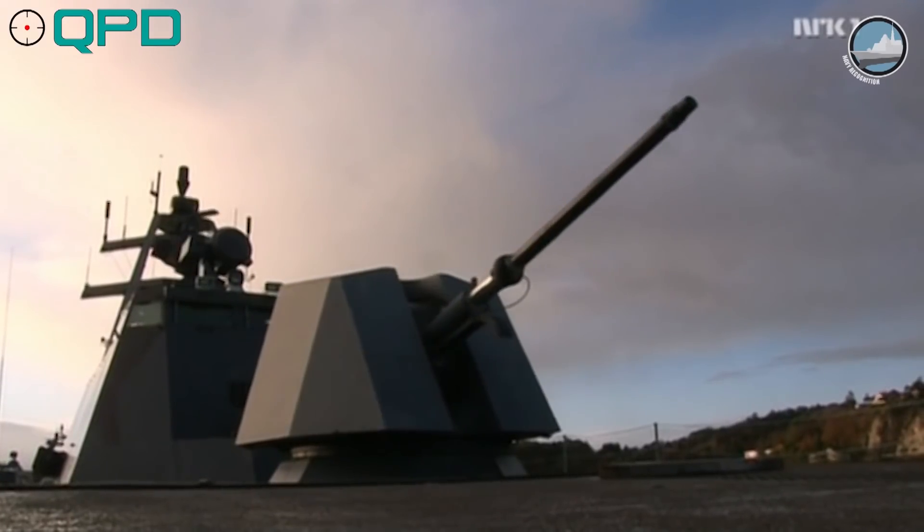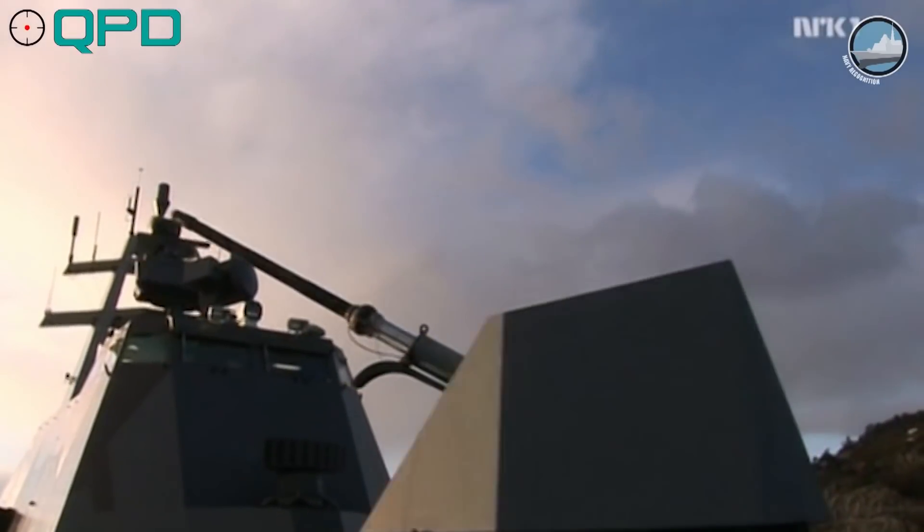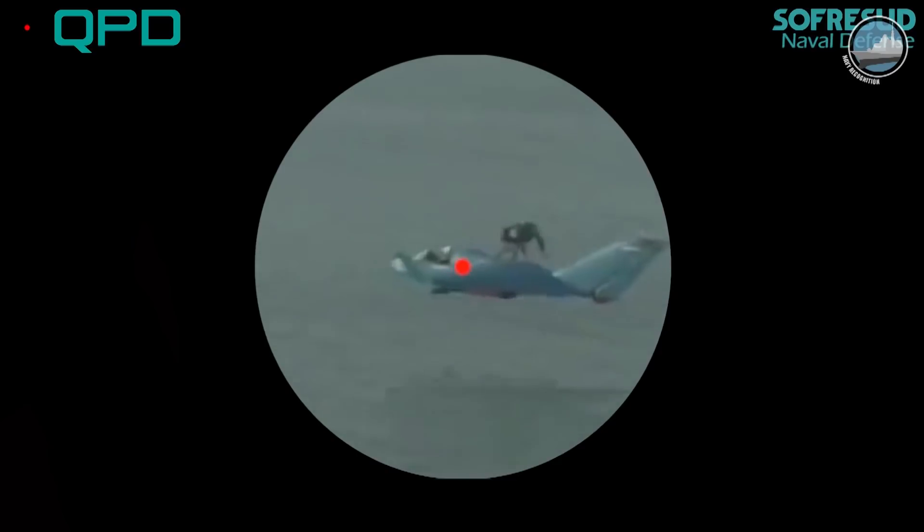The new trend with this equipment is to use it to provide target designation straight to the remote weapon system, so that we save time in the engagement process.